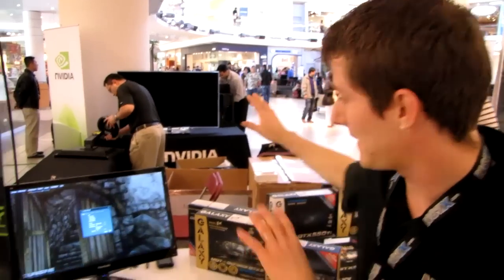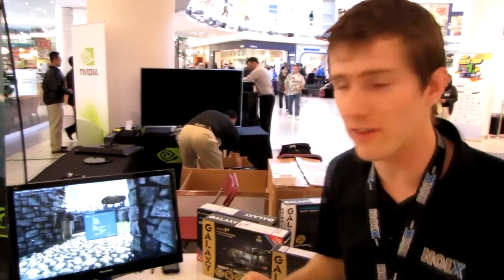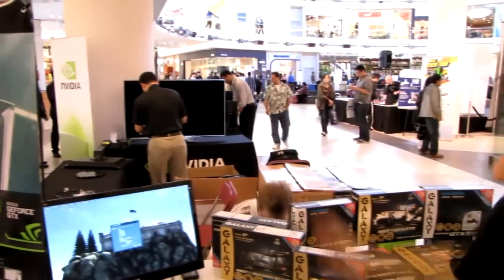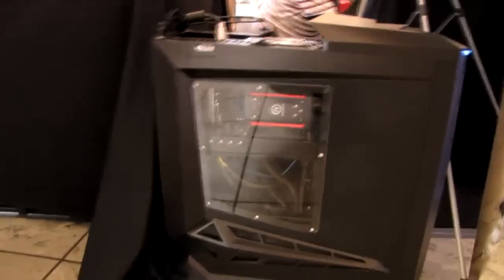We're here at the Galaxy and NVIDIA joint booth. They've pulled together and grabbed a few tables to set up together. They're going to have a couple of really cool gaming setups, showing 3D and large format displays, and they've also got some Heaven benchmarks running on a pretty cool gaming machine.